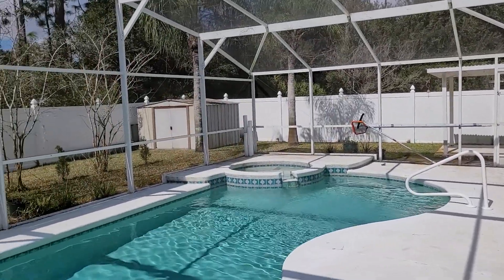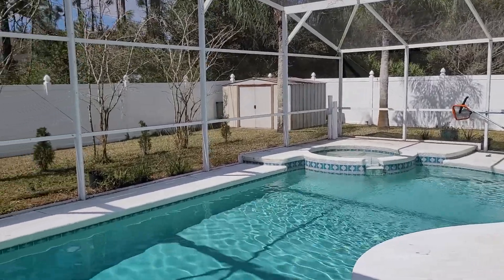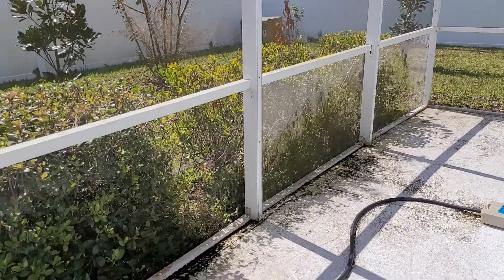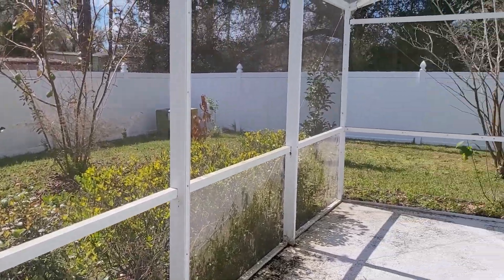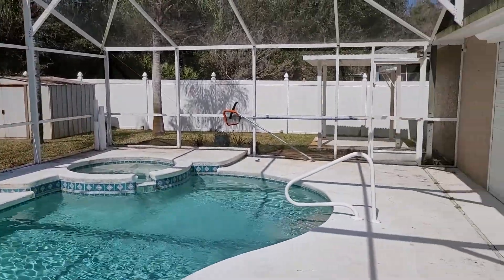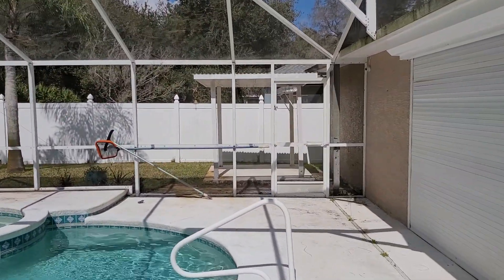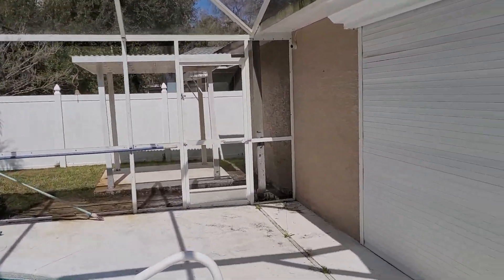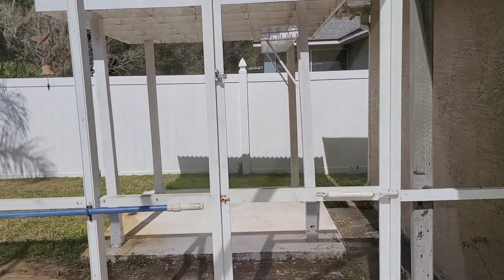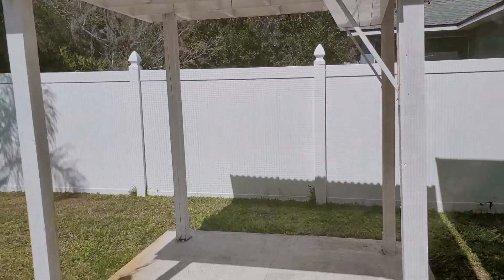Here's the backyard. Jacuzzi over there. She's going to want me to have this pressure washed — that's why she asked me to come out and take a look at it. Side yard, shed in back, gazebo out back over here. The fence — excuse me, the roof — is one year old. Little side gazebo over here.